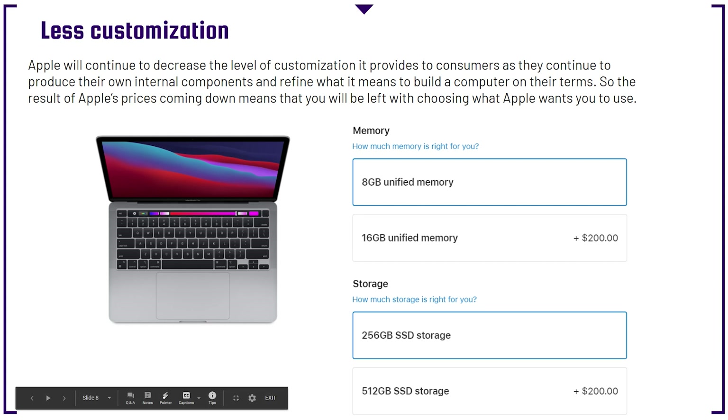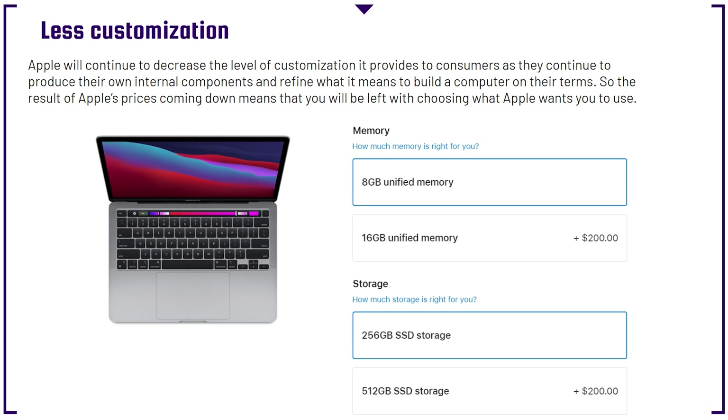Less customization is something we are going to continue to see as Apple develops their own components. Apple will continue to decrease the level of customization it provides to consumers as they produce their own internal components and refine what it means to build a computer on their own terms. The result of Apple's prices coming down means you'll be left choosing what Apple wants you to choose. A lot of people experienced this when purchasing 2016 to 2019 MacBook Pros with the butterfly keyboard — you were stuck, with no options.